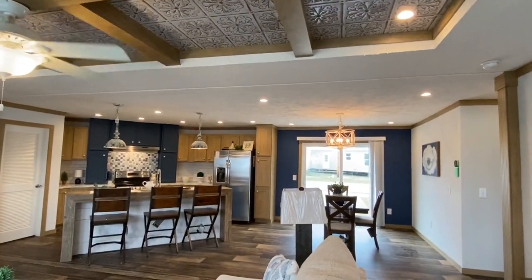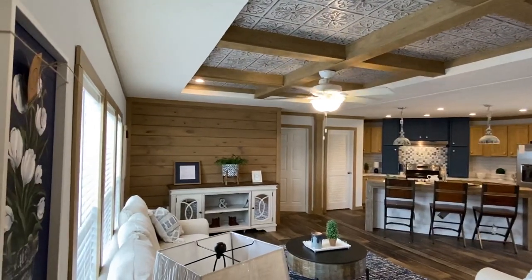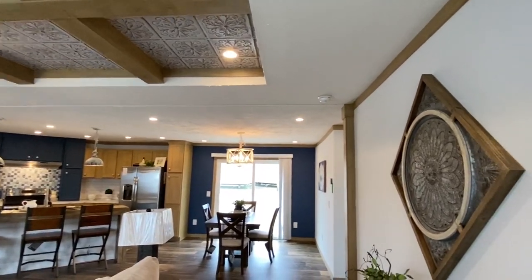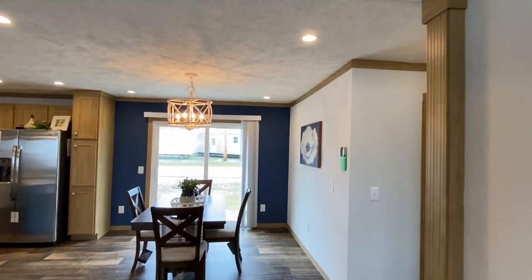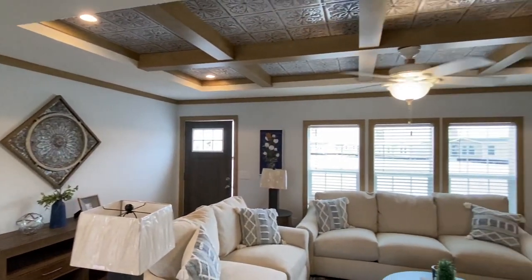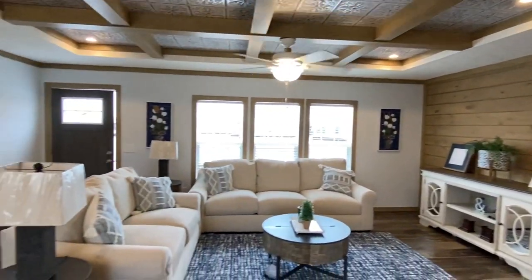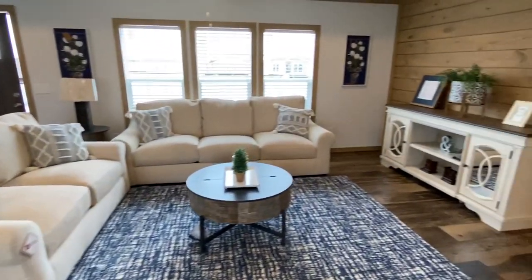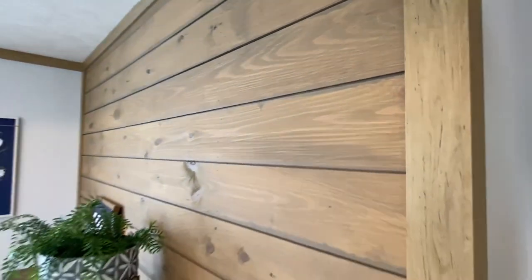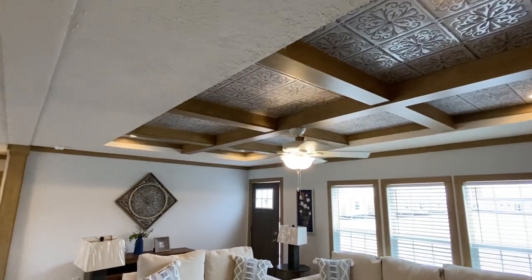Bam! You weren't expecting that, were you? This thing is a jewel. I say it's little — I mean, it's not like it's that little. It's just a lot smaller than some of the 3,000-plus square foot ones we've toured in the past, but it's not tiny or anything. I love the colors and everything in this home. Really gives that modern look — I really hadn't toured just that many that have this look right here, that real modern look.